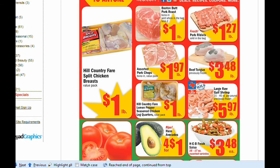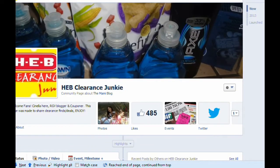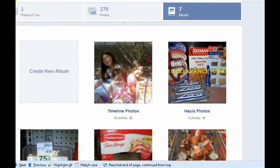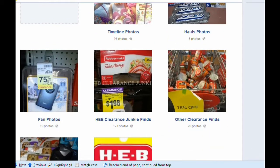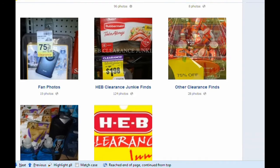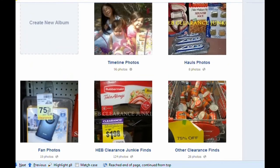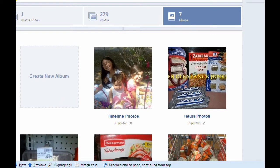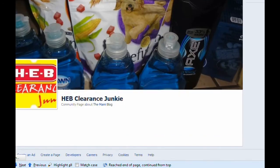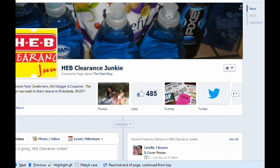But before we see the deals, I wanted to invite y'all over to my Facebook page, H-E-B Clearance Junkie. I have some new clearance finds from Kmart — I share my haul photos and fan photos, so if you have a photo you snapped, feel free to share it. Whenever I find clearance in other stores, I put them there. I'm also looking for admins, so if there's a day I can't post, send me a message and I'll get back to you ASAP — just looking for someone to fill in the gaps.